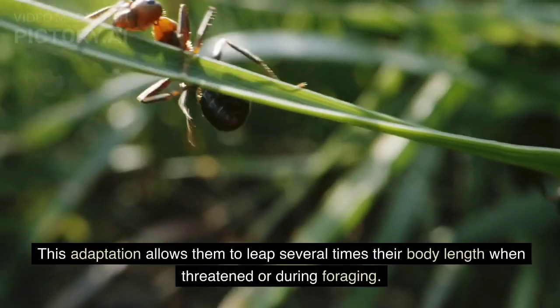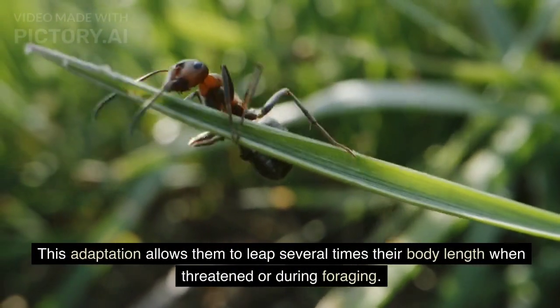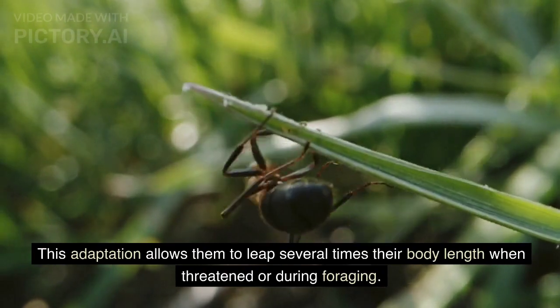This adaptation allows them to leap several times their body length when threatened or during foraging.